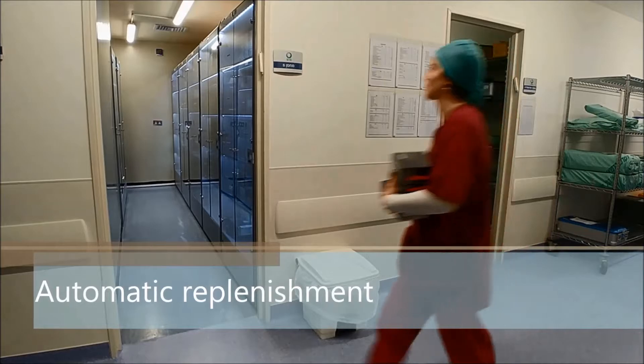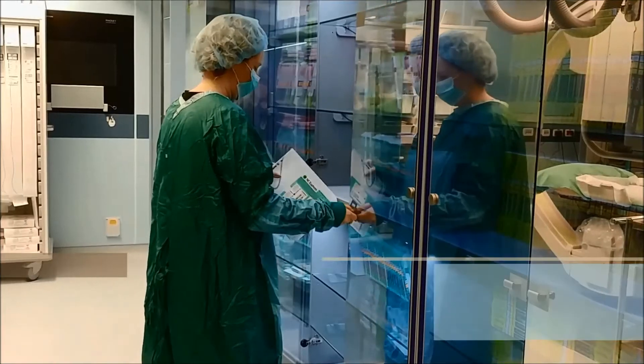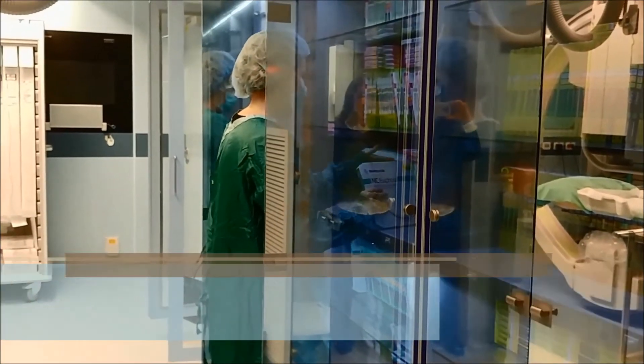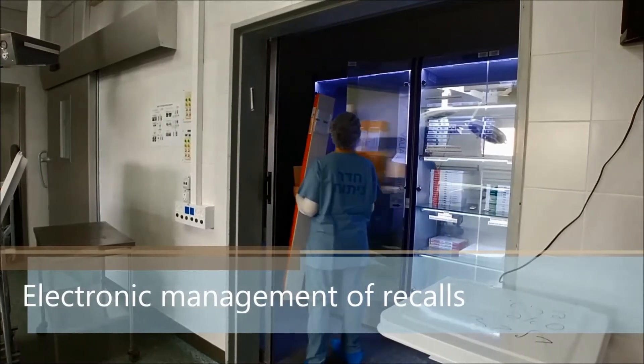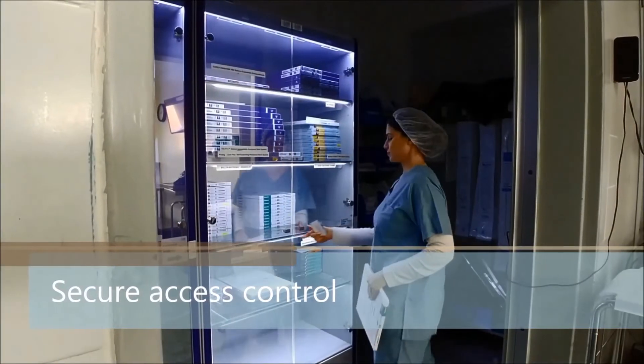By providing automated connectivity between hospitals and vendors, a 30% reduction in inventory is realized. Total elimination of losses on expired products and stock-outs is achieved. There are significantly less disputes over consigned stock. Nurses no longer need to manually account for inventory, leaving more time for patient care.